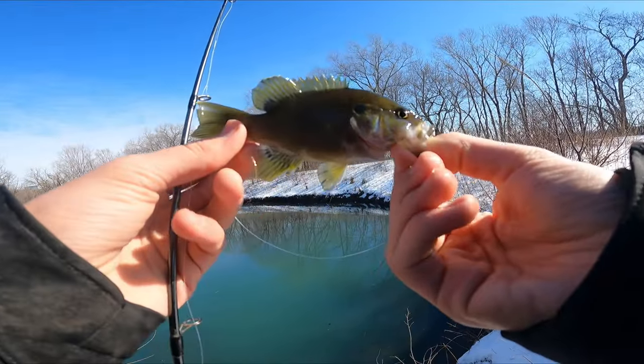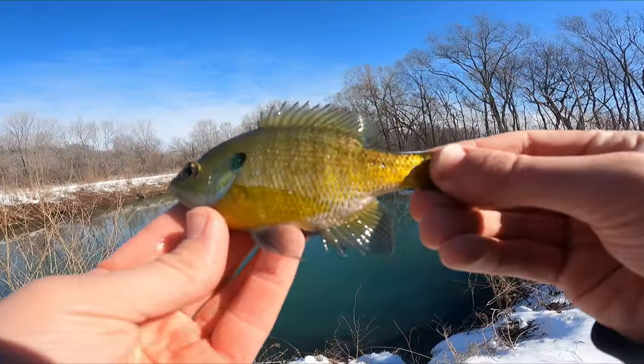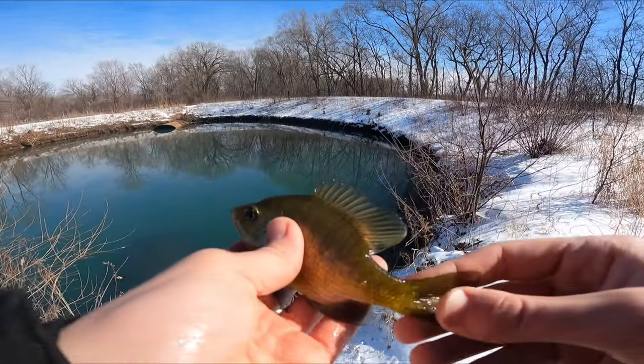Second catch of the day — little green sunfish. Third species. Tiny little guy, not what we're after at all.